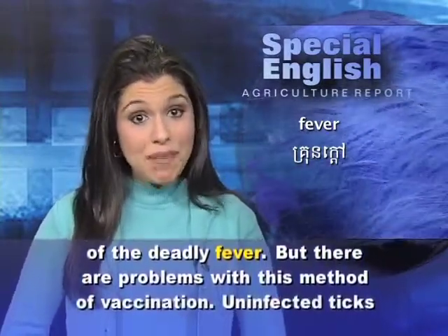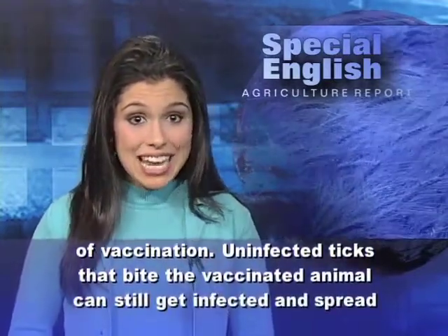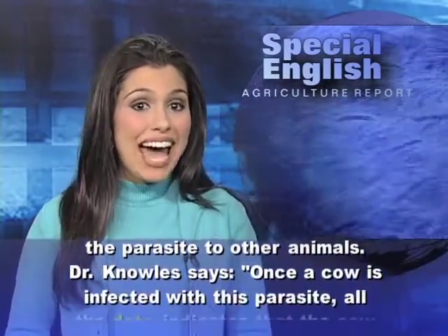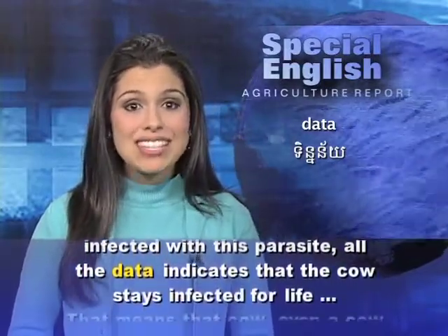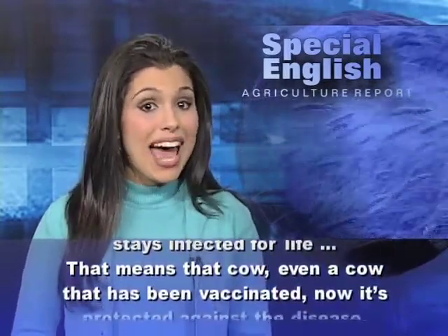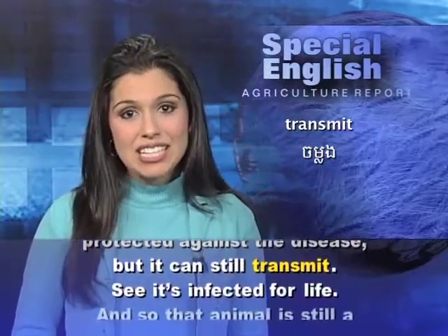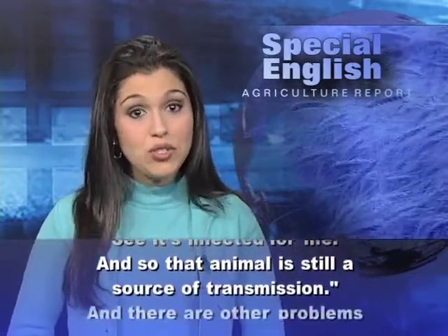But there are problems with this method of vaccination. Uninfected ticks that bite the vaccinated animal can still get infected and spread the parasite to other animals. Dr. Knowles says once a cow is infected with this parasite, all the data indicates that the cow stays infected for life. That means that cow — even a cow that has been vaccinated — is now protected against the disease, but it can still transmit. It's infected for life, and so that animal is still a source of transmission.